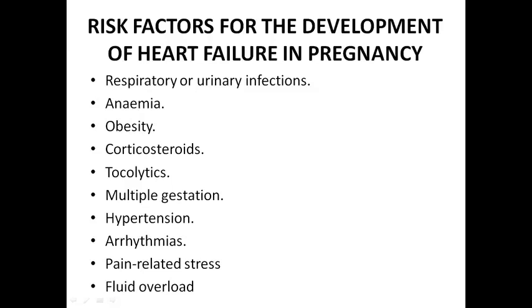Fluid overload and preload increase — when preload increases, pulmonary edema will precipitate. If the patient is experiencing arrhythmias or hypertension, corticosteroids should be used judiciously in these patients for fetal lung maturity. Obesity itself is a risk factor for cardiac disease.